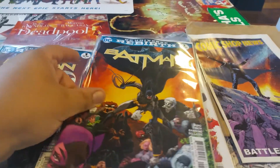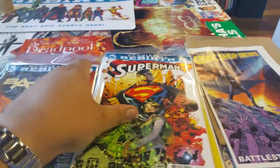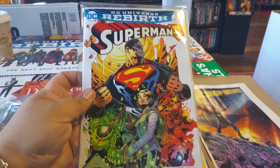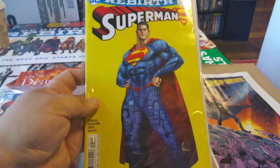The variant. Superman number one and a Superman variant — it's pretty cool.